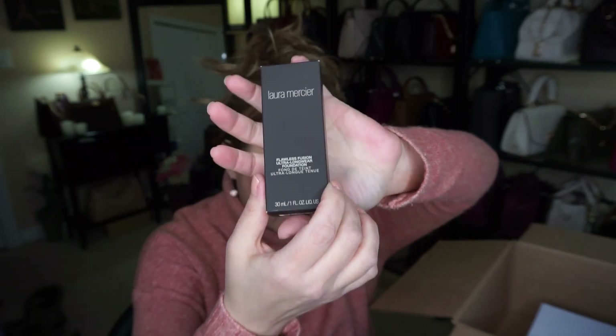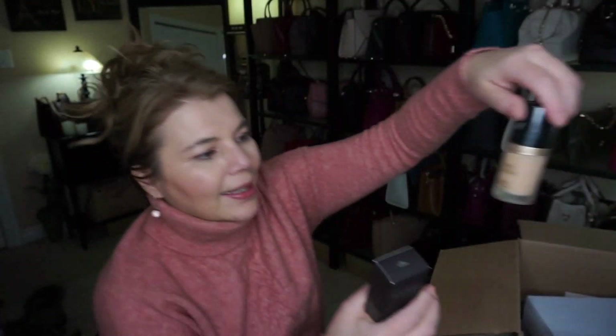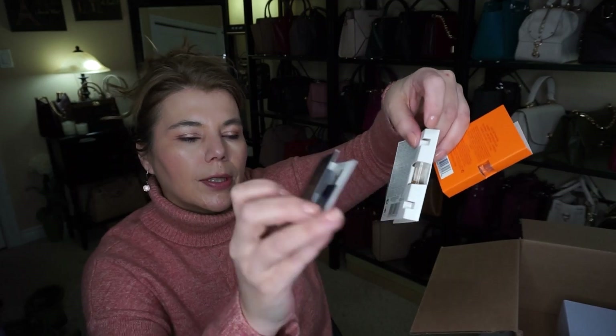This is the Laura Mercier Flawless Fusion Foundation. Your makeup does not rub off with this — it stays on, especially on jacket collars. I find it a little bit drying, but what I do to help with that is I combine it with Born This Way by Too Faced. I use them in conjunction with each other and it gives the perfect combo. This shade is Two-in-One Cashew and I really like that for my skin tone.